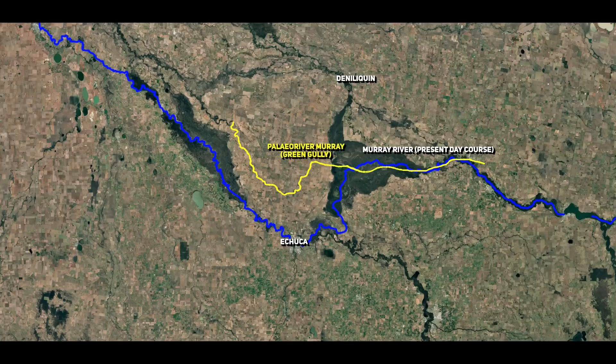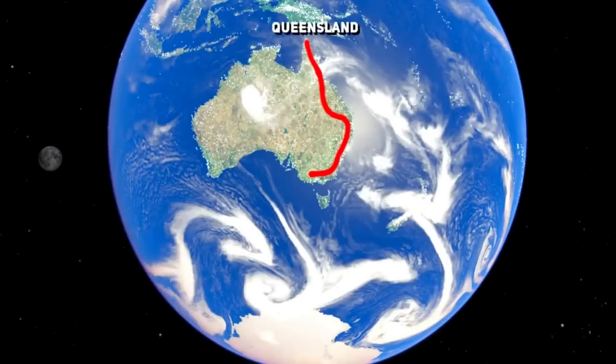In its previous iteration, when it flowed through an area known as Green Gully in New South Wales, what wasn't discussed in that video is the fact that the Murray River is much, much older than 65,000 years. Its formation can be traced to the emergence of the Great Dividing Range, which occurred between 90 to 100 million years ago.